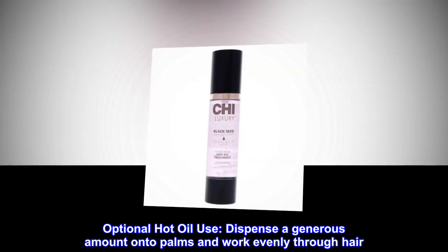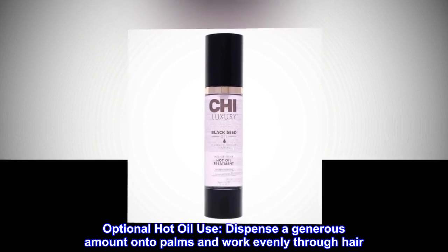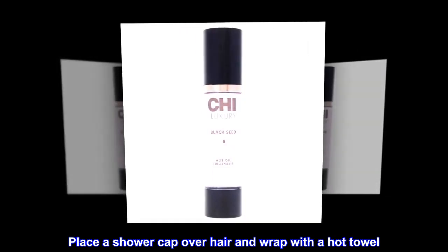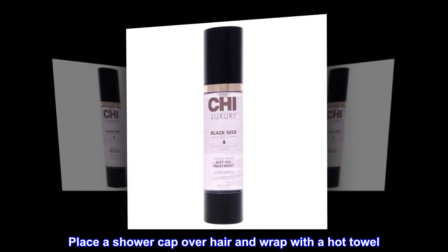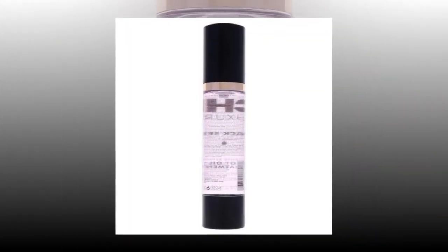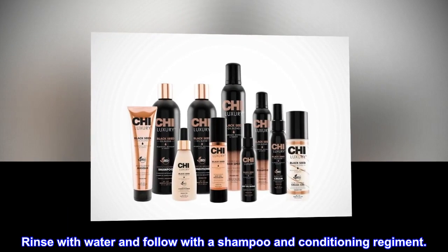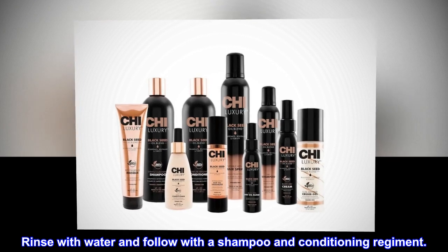Optional hot oil use: dispense a generous amount onto palms and work evenly through hair. Place a shower cap over hair and wrap with a hot towel. Let sit for 30 minutes. Rinse with water and follow with a shampoo and conditioning regimen.